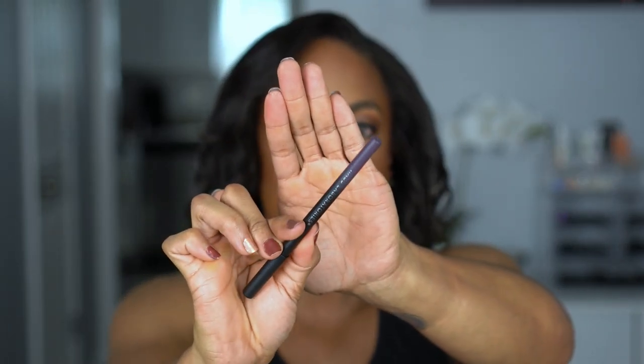I don't know why — maybe Prime Day — but House Labs was on sale for 50% off on Amazon, so I ordered an eye-defining gel eyeliner. This is in the shade Mood, which is a purple — super super dark purple. I've heard good things about her eyeliners, and I like sometimes putting a colored liner on my bottom lash line even with a neutral look, so I wanted to try these.